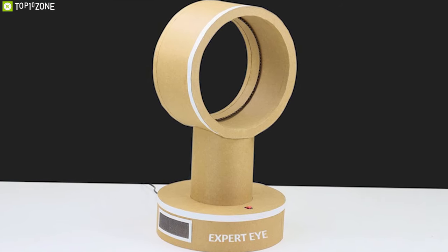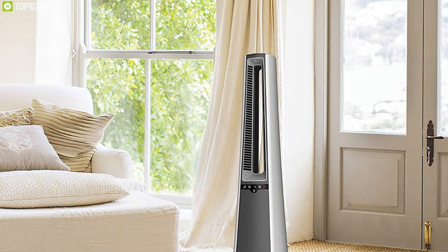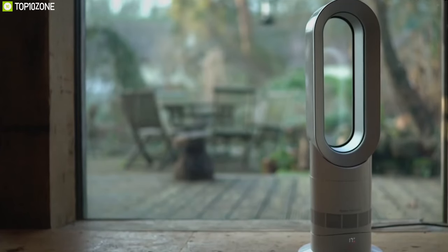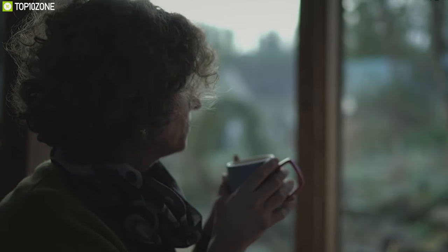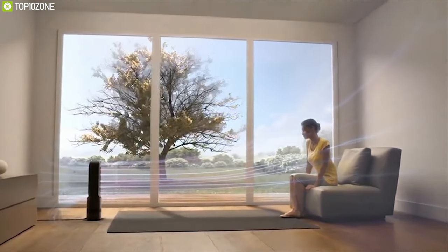Blade fans are a thing of the past and now bladeless fans are dominating the market. With their unique bladeless design and low noise production, bladeless fans offer proper cooling and heating and provide many unique features to make our home environment comfortable. In today's video, we're going to talk about the top 10 bladeless fans that you should have to ensure comfort for you and your loved ones.